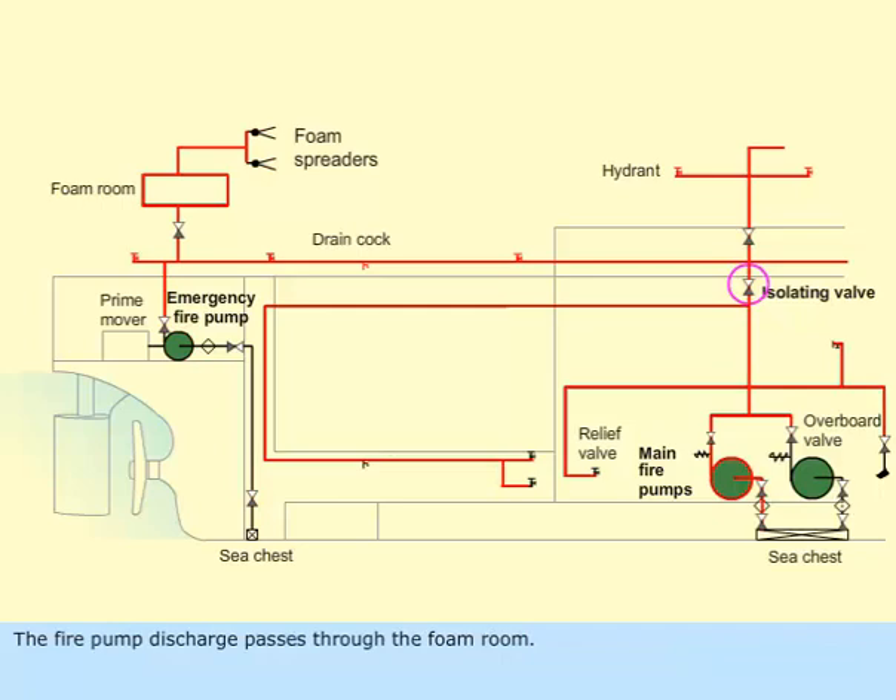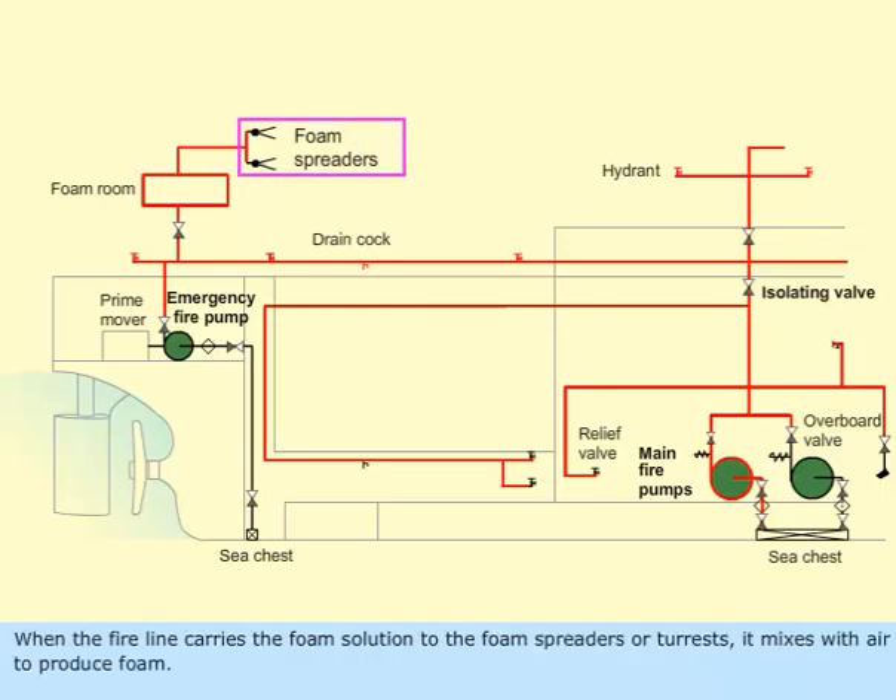The fire pump discharge passes through the foam room. The main fire line draws foam solution either by educating or by pumping if required. When the fire line carries the foam solution to the foam spreaders or turrets, it mixes with air to produce foam.